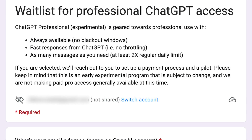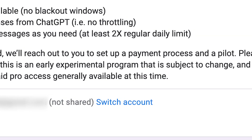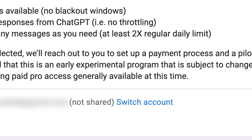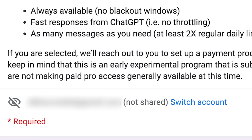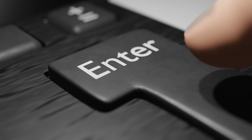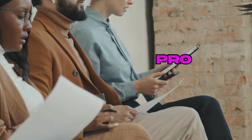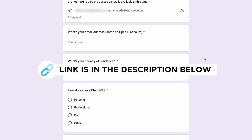At the bottom of the description, it states: if you are selected, we'll reach out to you to set up a payment process in a pilot. Please keep in mind that this is an early experimental program that is subject to change, and we are not making paid pro access generally available at this time. If you do sign up for this waitlist, don't expect to have access to ChatGPT Pro — it seems like they are being very selective with who they give it to. Nonetheless, I have included this form in the description if you would like to sign up.